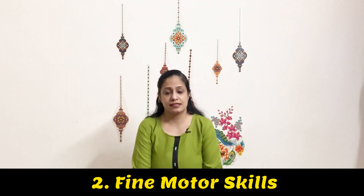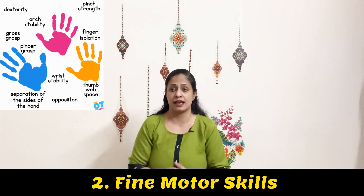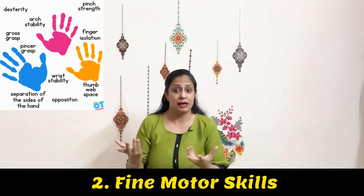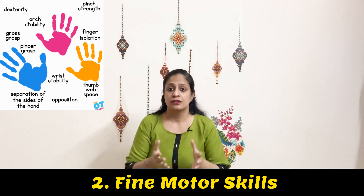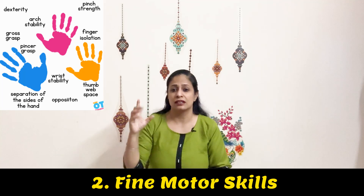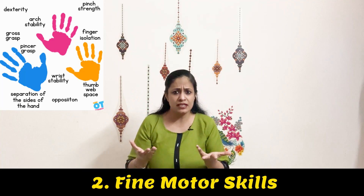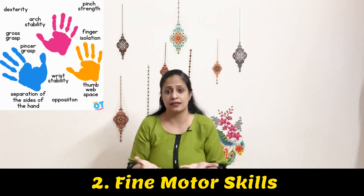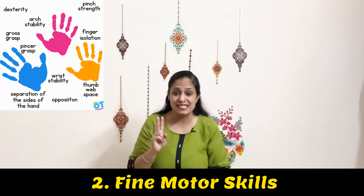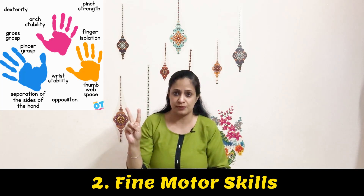The second motor area includes fine motor skills — challenges with handwriting or daily fine motor tasks like tying shoelaces, buttoning, and unbuttoning. Specific motor deficits include poor dexterity, weak grasp, and eye-hand coordination challenges. The child might also show visual perceptual challenges, and the two primary sensory areas here are tactile and proprioceptive.